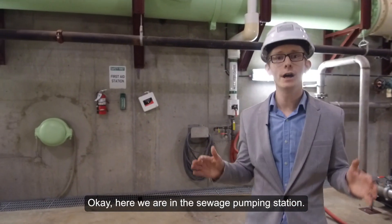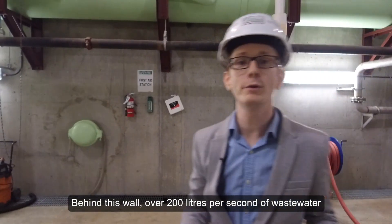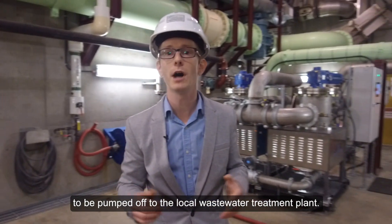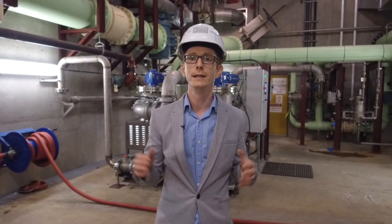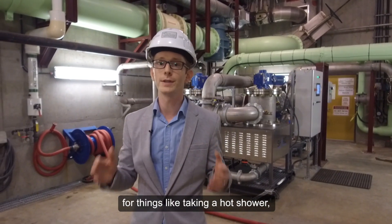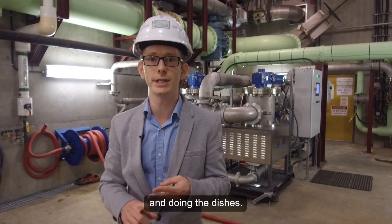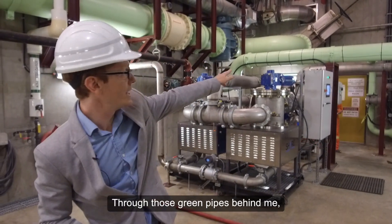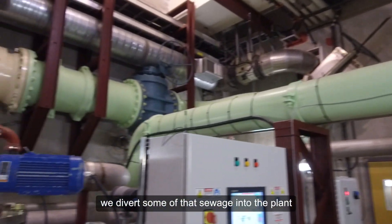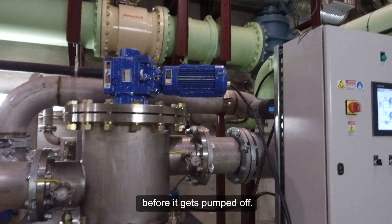Here we are at the sewage pumping station. Behind this wall, over 200 liters per second of wastewater come in from the neighborhood to be pumped off to the local wastewater treatment plant. Wastewater is warm because we use domestic hot water for things like taking a hot shower, doing the laundry, and doing the dishes. Through those green pipes behind me, we divert some of that sewage into the plant so that we can extract some of the heat before it gets pumped off.